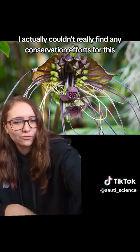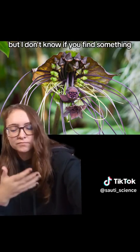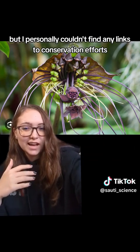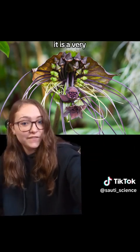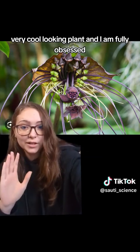I actually couldn't really find any conservation efforts for this. If you found something, maybe link it in the comments. But I personally couldn't find any links to conservation efforts. Regardless, it is a very, very cool-looking plant, and I am fully obsessed with it.